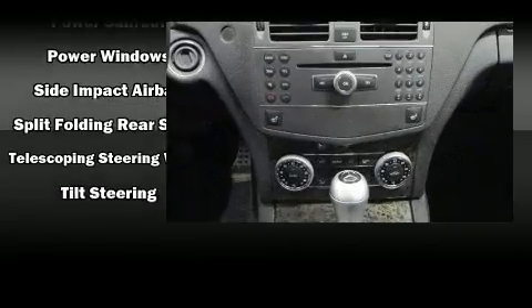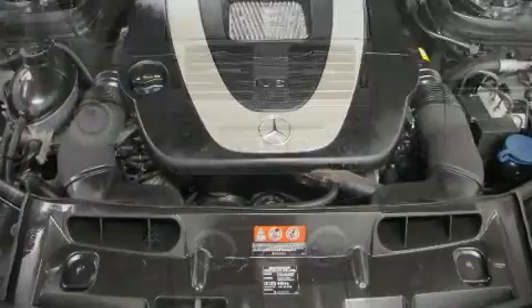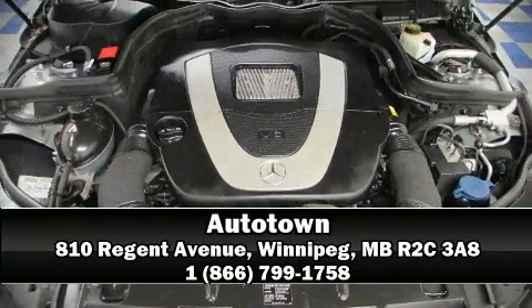You'll never lose visibility with rain sensing wipers, which activate automatically when the drops start to fall. Our experienced sales staff is eager to share its knowledge and enthusiasm with you — we are here to help you.